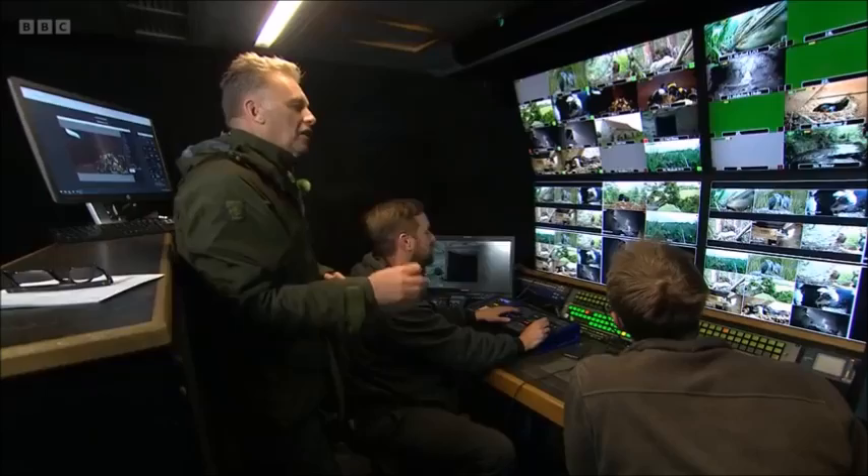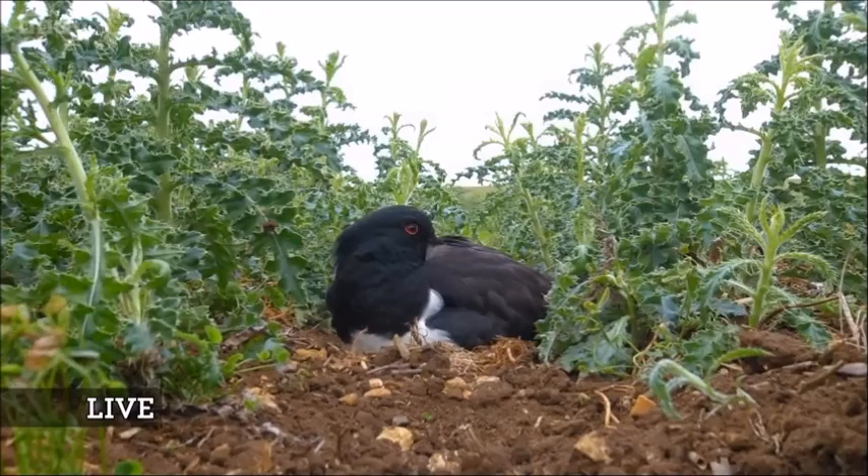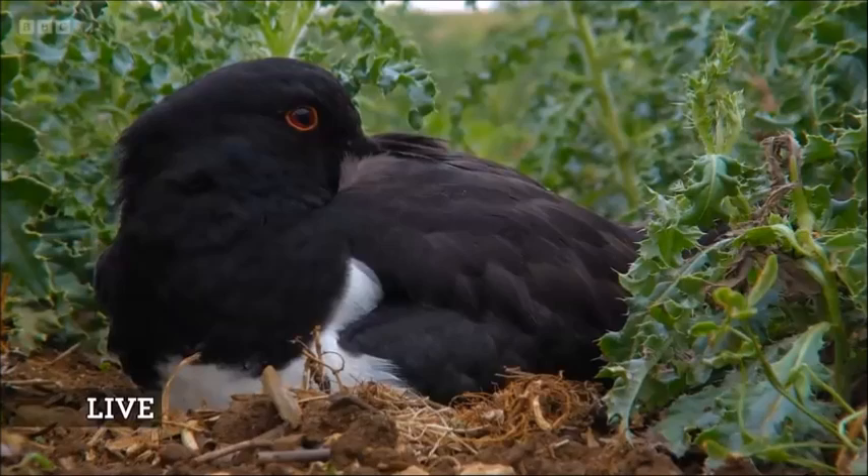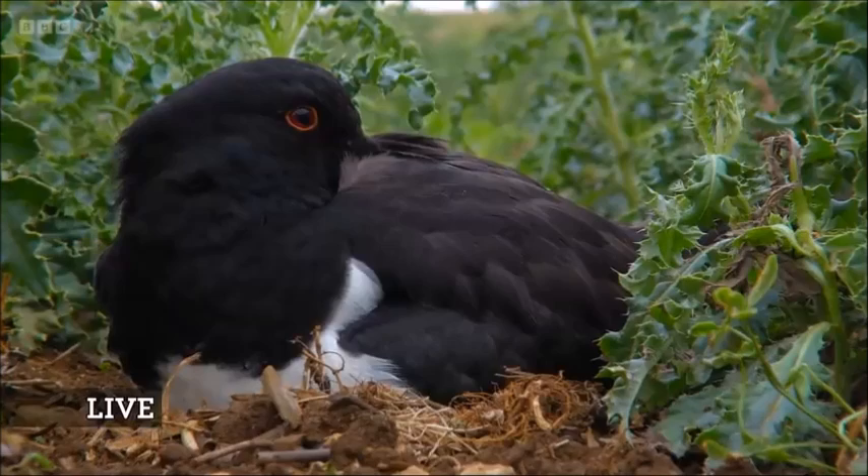One last nest before we go — oystercatcher number 28. Sleeping on the nest is this oystercatcher here. What a cracking view. Joe's digits down here are steering us into that oystercatcher. Thank you very much indeed — that was a treat.